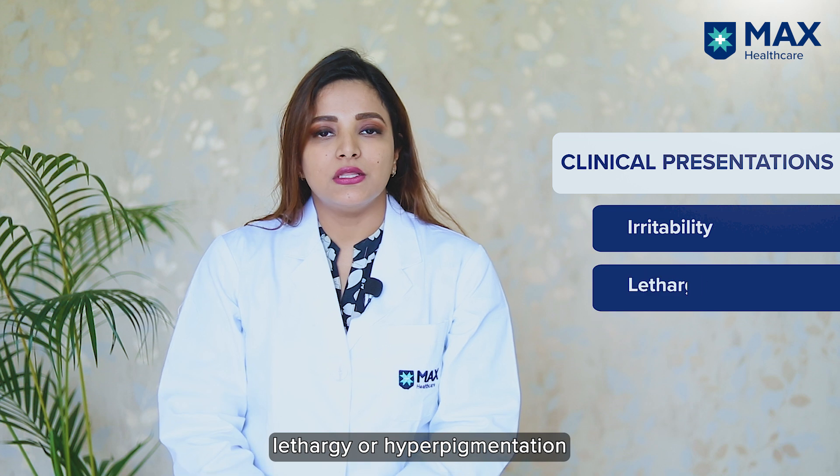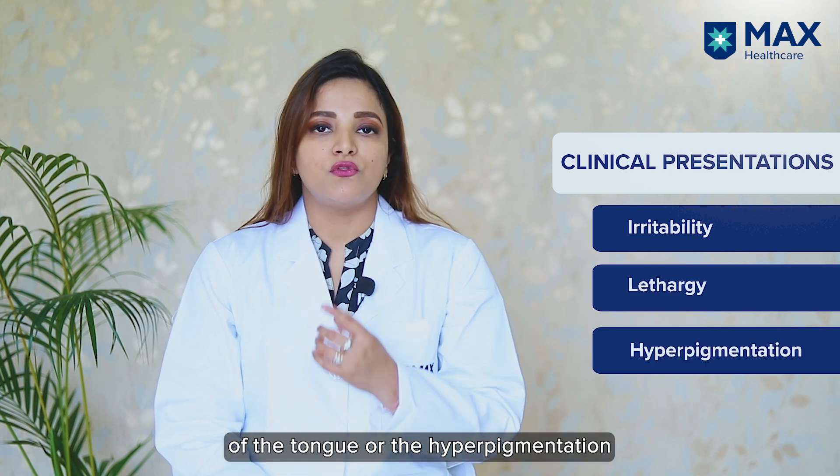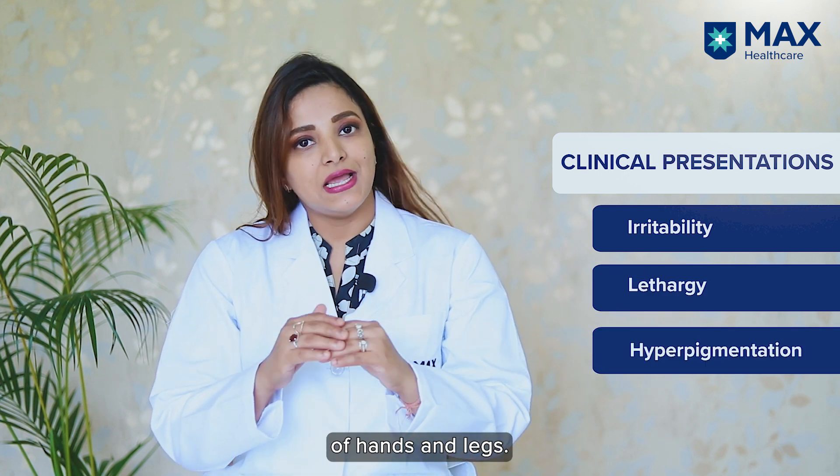The clinical manifestations of vitamin B12 deficiency include irritability, lethargy, hyperpigmentation of the tongue, and hyperpigmentation of the hands and legs.